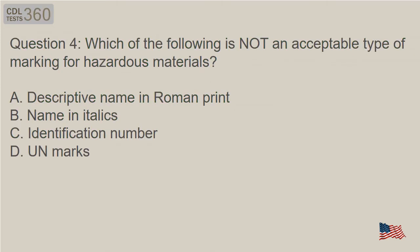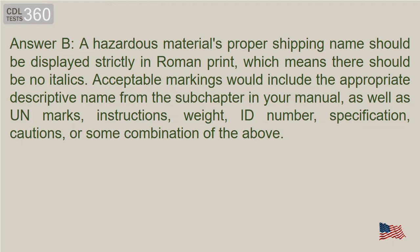Question 4: Which of the following is not an acceptable type of marking for hazardous materials? A. Descriptive name in Roman print. B. Name in italics. C. Identification number. D. Unmarks. Answer B. A hazardous materials proper shipping name should be displayed strictly in Roman print, which means there should be no italics. Acceptable markings would include the appropriate descriptive name, as well as UN marks, instructions, weight, ID number, specification, cautions, or some combination of the above.